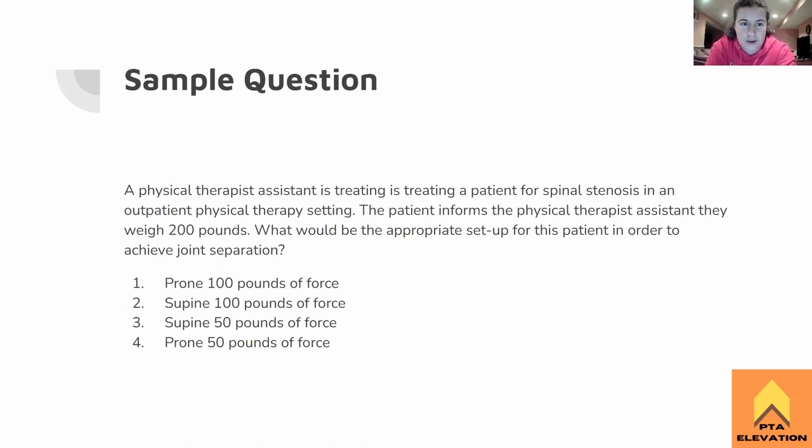Here's a sample question: A physical therapist assistant is treating a patient for spinal stenosis in an outpatient setting. The patient informs the therapist that they weigh 200 pounds. What would be the appropriate setup to achieve joint separation? One: prone, 100 pounds of force. Two: supine, 100 pounds of force. Three: supine, 50 pounds of force. Or four: prone, 50 pounds of force. The answer is supine, 100 pounds of force. The patient has spinal stenosis and weighs 200 pounds, and we want joint separation — those are the key three things.